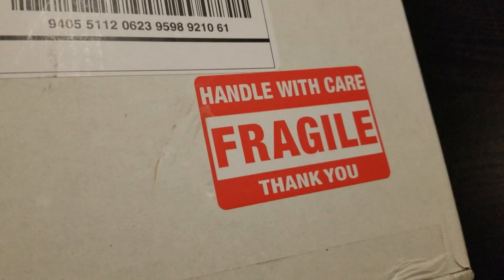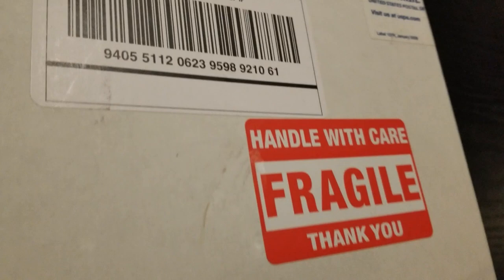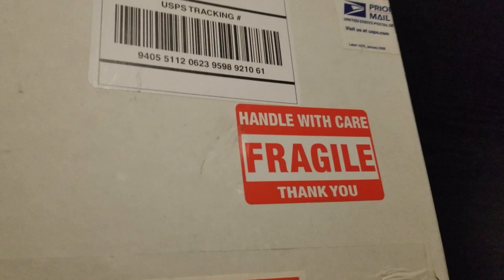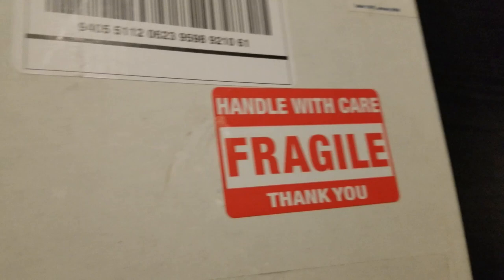Hey everybody, Matt here with Halloween Daily News, and I am so excited — it is time for another unboxing! As you can see, this is from Printed in Blood, and I am shaking. This just arrived this afternoon; I had to run some errands and take care of some family stuff before I could open it, and now it is time for the unboxing.